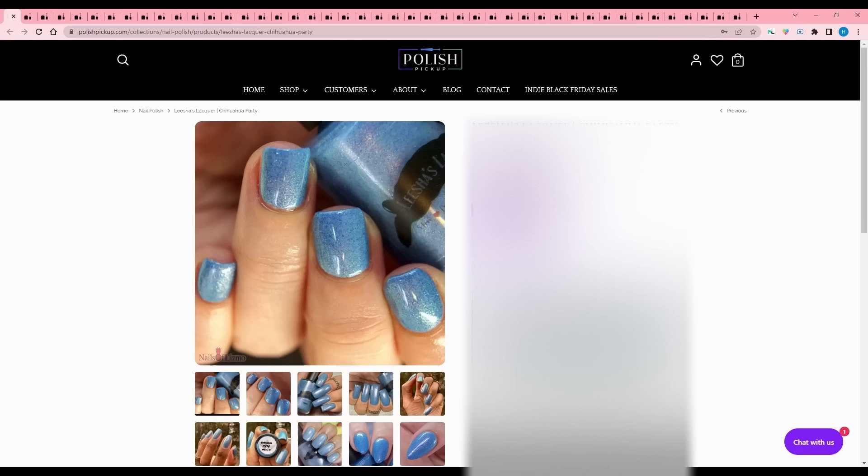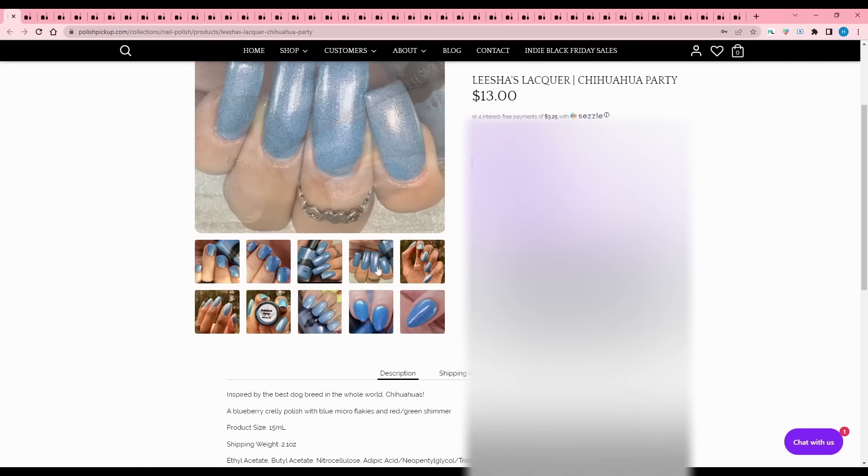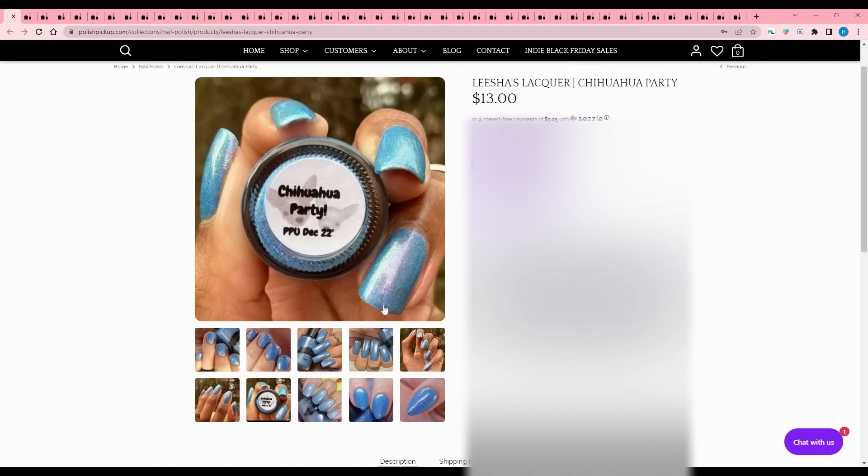Leashes Lacquer - Chihuahua Party, inspired by the best dog breed in the world, Chihuahuas. It is a blueberry crully polish with blue microflakes and red-green shimmer. It's blue, so I'm going to pass, but it is pretty. I do love Chihuahuas - they're funny. They seem like they're scared all the time though and I get nervous around them.